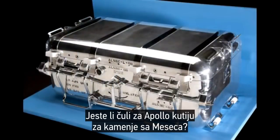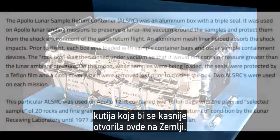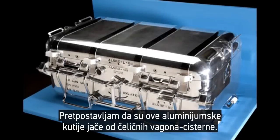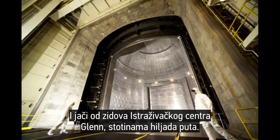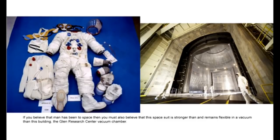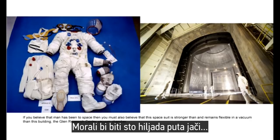Are you starting to understand the amount of force the inside of spacesuits and spacecraft would have to withstand to maintain integrity? One final point: have you heard of the Apollo rock box? It's an aluminum case that the rock samples the Apollo astronauts collected on the moon were stored in for the trip home. We are told the lunar atmosphere was preserved inside this aluminum box at 10 to the negative 11 torr. I guess these rock boxes are stronger than steel tanker cars and stronger than the Glenn Research Facility walls by hundreds of thousands of times. If you think the lunar module, made of a few layers of aluminum, is stronger than the Glenn Research Center vacuum chamber — and if you think the Apollo spacesuits remain flexible at 10 to the negative 11 torr — then you've been successfully indoctrinated.